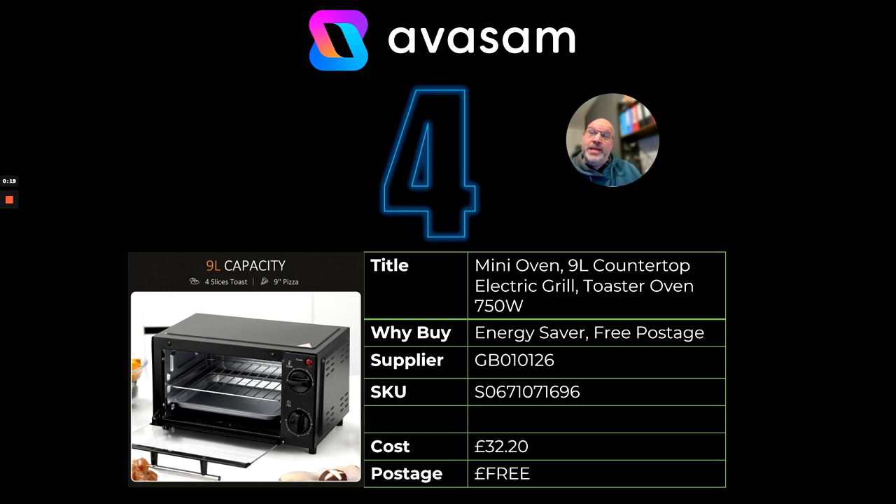At number four, we've got the mini oven, 9 litre, 750 watts. This is the energy-saving story that we've been talking about for a little while now. That's supplier 126 at £32.20, free postage.